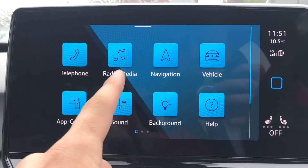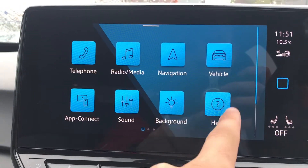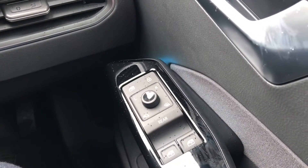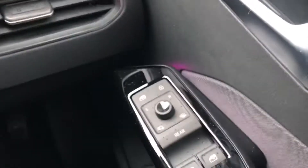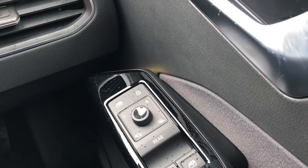Coming into the infotainment screen, we have telephone, radio, navigation, vehicle, app connect, sound, background, and help. Going into background, we can really create the style we want on this car — fully customise it and make it our own with the ambient lighting presets. You can either use presets or create your own colour combination with the individual options, which look incredible at night when you get the full benefits of the colour schemes.